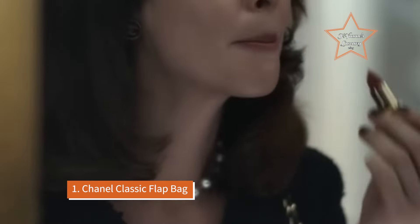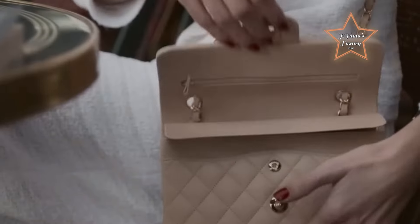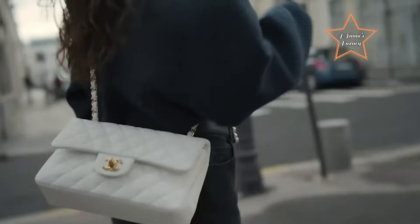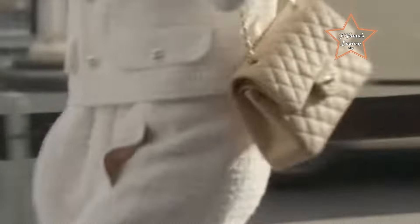Number 1: Chanel Classic Flap Bag. Timeless and iconic, the Chanel Classic Flap Bag is a versatile choice for any occasion, offering both elegance and practicality. Renowned as one of the best grab-and-go luxury bags, its timeless and iconic design features the signature quilted leather, interlocking CC logo, and chain strap, exuding elegance and sophistication that effortlessly elevates any outfit.